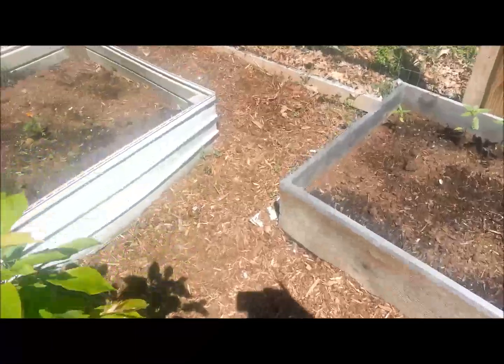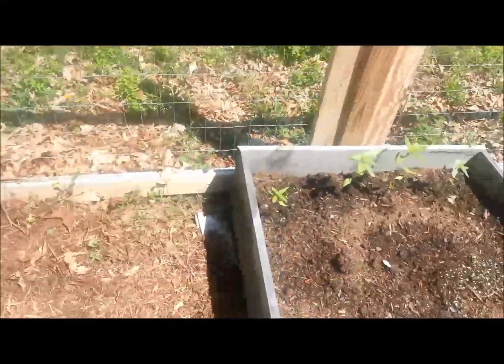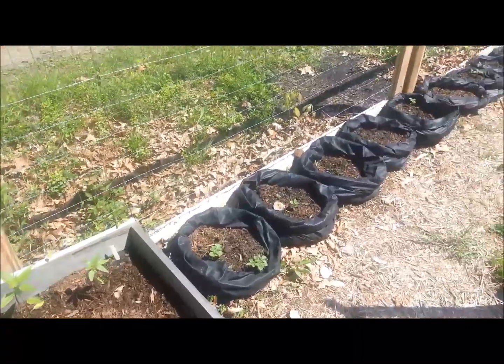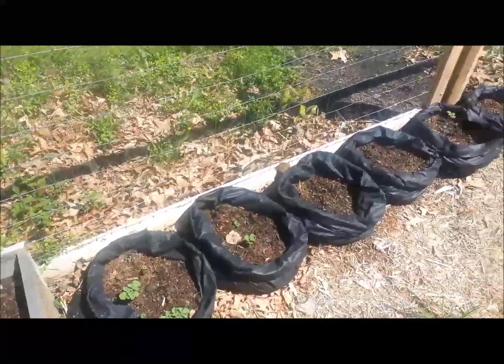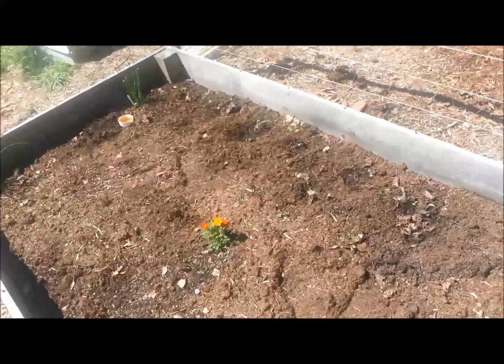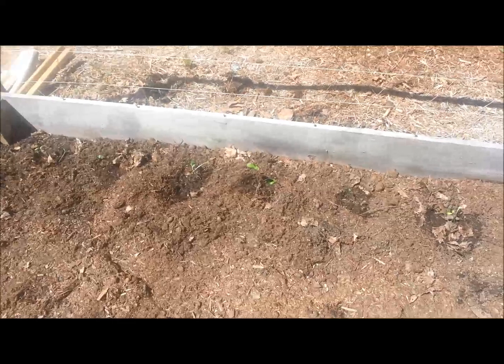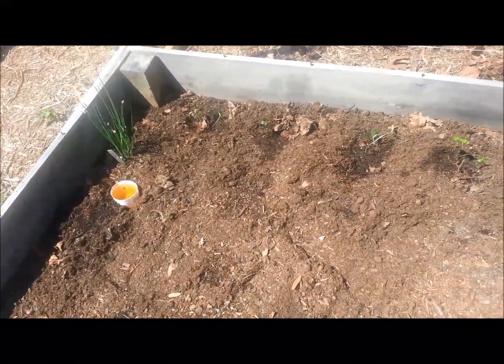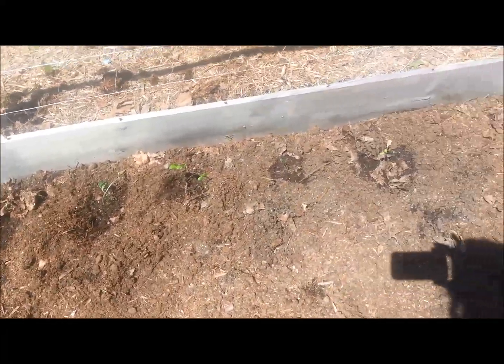I did plant some Swiss chard in this bed. The sunflowers are growing, my potatoes are growing, and I also planted some cucumbers here — it's hard to see, they're tiny. Those were also in paper cups that I planted two weeks ago from seed.